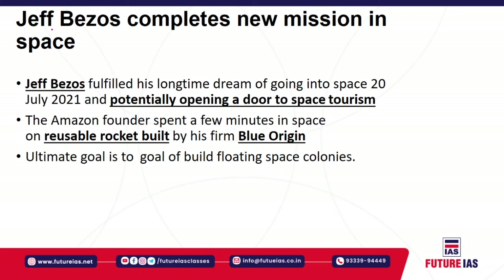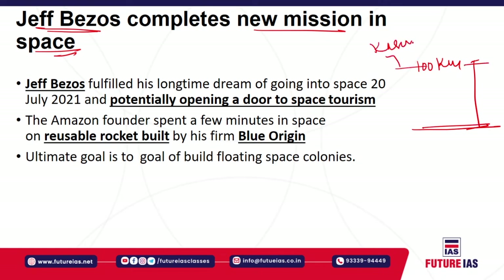Next, Jeff Bezos, who is also the chairperson of Amazon, completed a new mission in space. Recently, a spacecraft reached the Kármán line — defined as the space boundary from the Earth at around 100 kilometres above the Earth's surface. Jeff Bezos completed this journey and went to space with a team of four crew members in a rocket built by his firm called Blue Origin. He fulfilled his lifelong dream of going to space on 20th July 2021, potentially opening the door for space tourism — a very important step for common citizens to experience space travel.